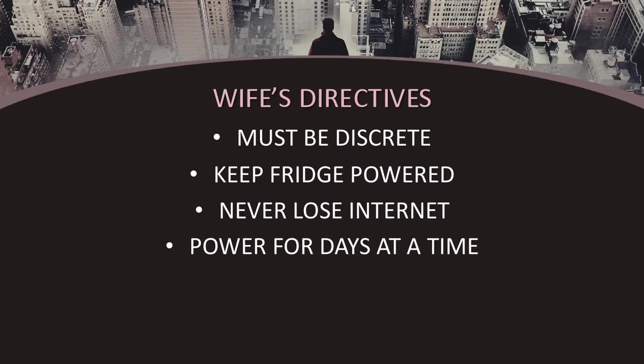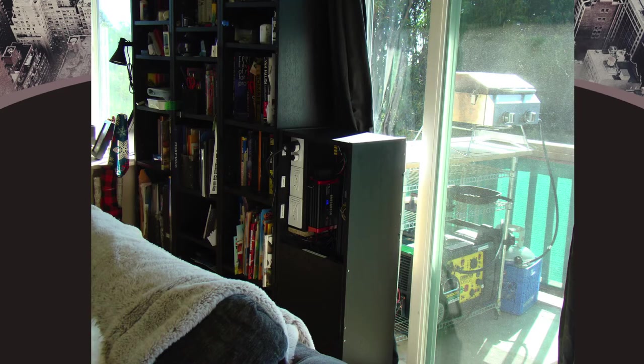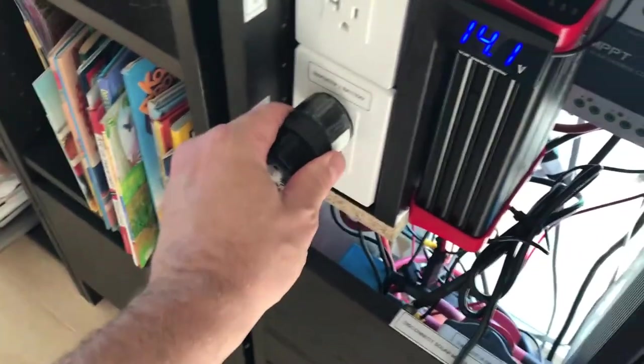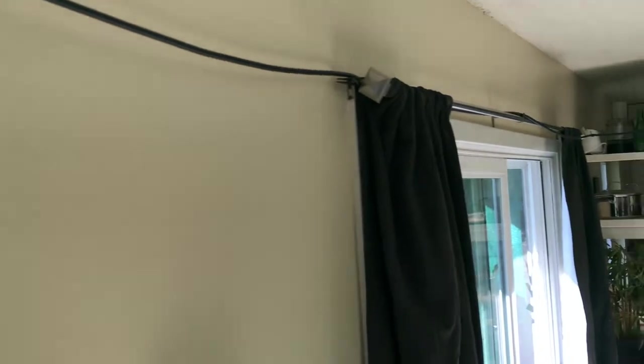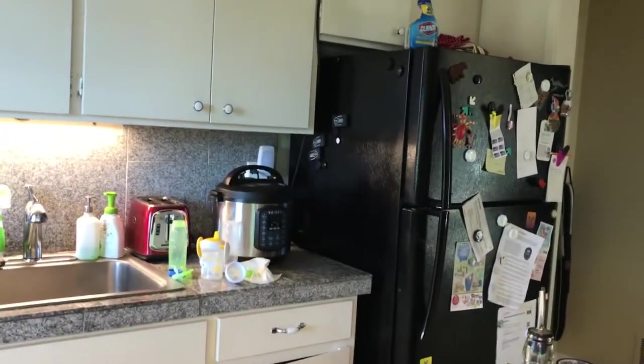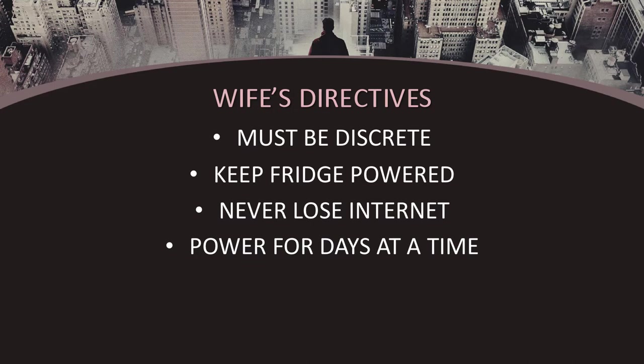Here are the primary goals of the system — the requirements as defined by the good wife. One: the battery solution must be discreet and not embarrassing to her when her friends come over. Two: the fridge must be kept on at all times. As good little preppers we both have a rule to keep the freezer stocked full of meat and the fridge as full as possible with supplies; losing power to the fridge and having supplies spoil would be quite expensive. Three: the wife must never not have access to the internet — crucially important, and I believe it has something to do with some candy-related iPhone games she has, but I'm not entirely sure.